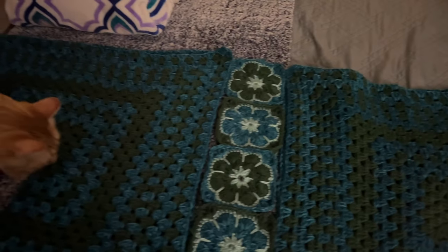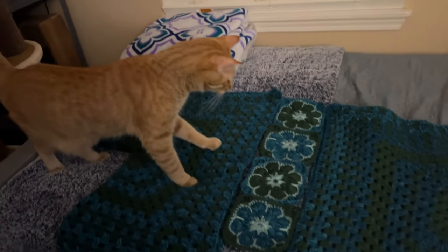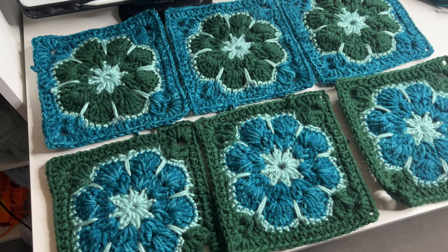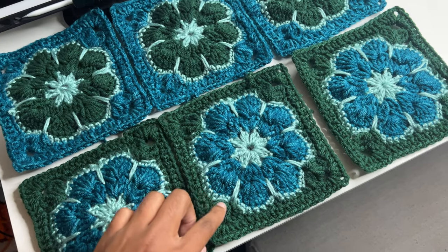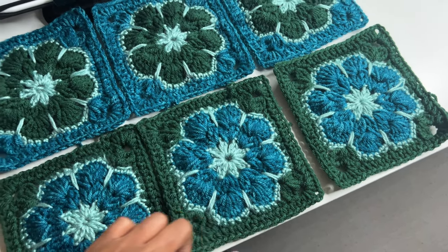Here's how my squares are looking. I've actually outlined all of them now — at first it was just the center part, but I've added this border to all of them.